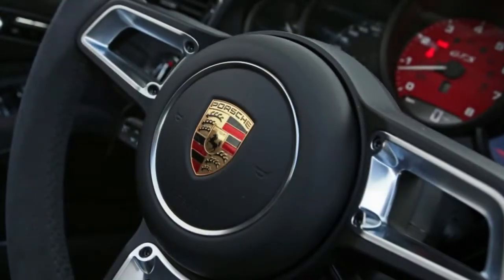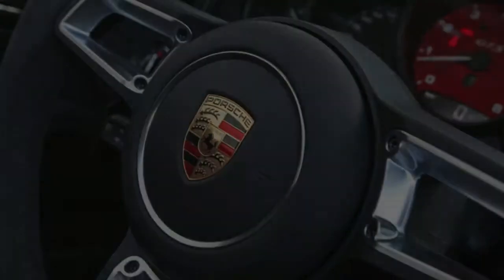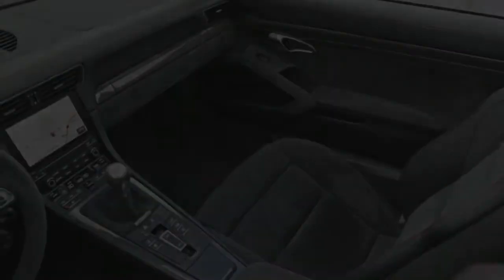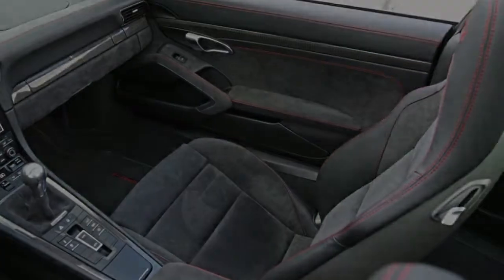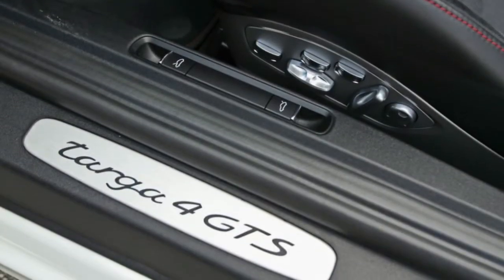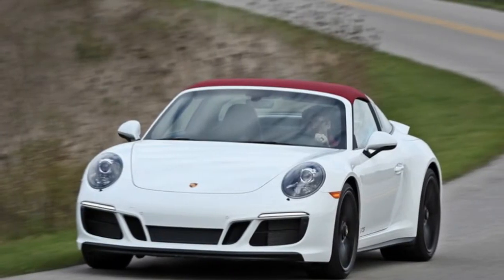The $153,505 total of our test car doesn't strike us as outrageous — relatively, of course — given the Targa 4 GTS's luscious combination of a versatile roof, all-wheel drive, a plethora of standard equipment, somewhat distinctive looks, and highly capable performance. But then again, it doesn't really matter if this particular 911 strikes your fancy, because Porsche's seemingly endless number of combinations mean that you can easily carve out a personal 911 sweet spot that's all your own.